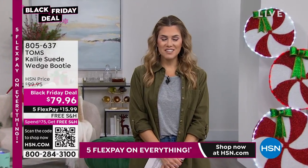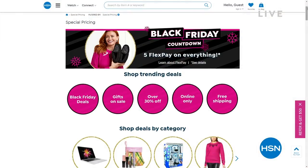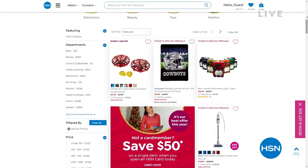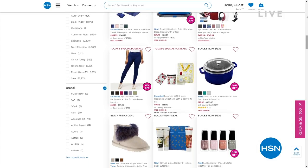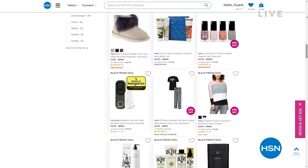The Black Friday countdown is on — check back daily for brand new Black Friday deals before they're gone. You get five flexible payments on absolutely everything and our lowest prices of the season. Fill your sleigh every day with Black Friday Deal Dash. The show happens at 11 a.m., 1 a.m., 1 p.m., and 11 p.m. — four hours a day with hundreds of Black Friday deals. Visit hsn.com to search all items.